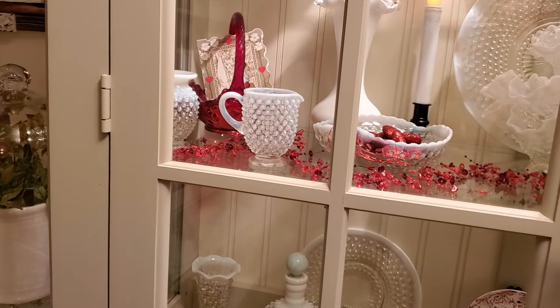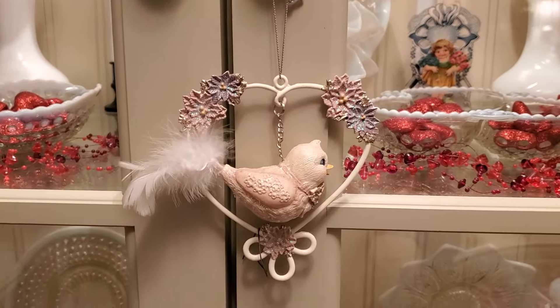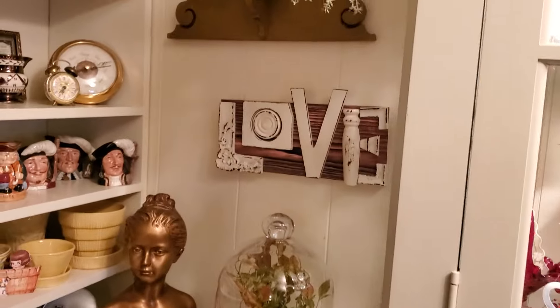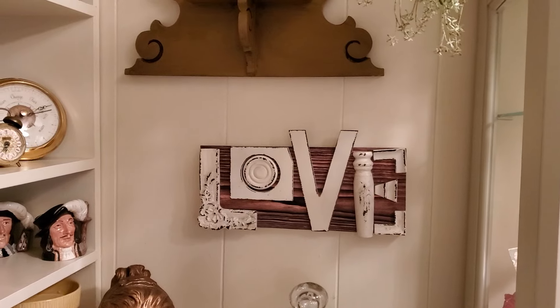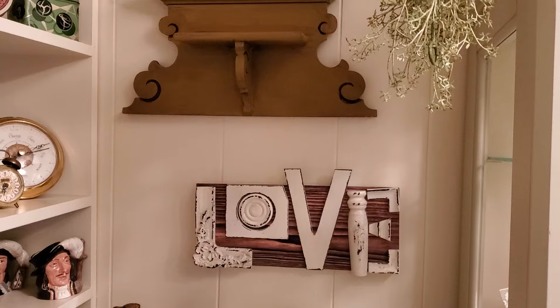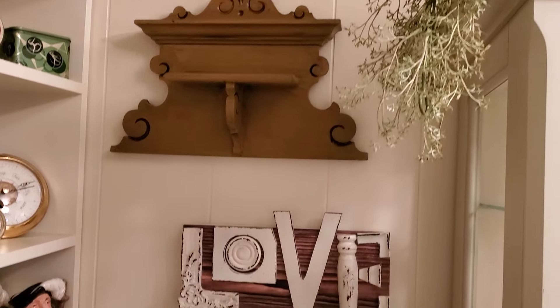I'll show you this cute little bird — I'll probably leave this out for Easter too. Look at that little bird in the heart — isn't that precious with this little feather tail? This piece here, this 'Love,' came from Kroger's years ago — one of the nicest things they ever had. I love it because it looks like it's made out of old architectural pieces, and that's where I put that beautiful shelf we got last year.